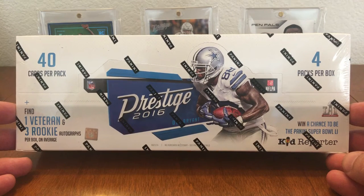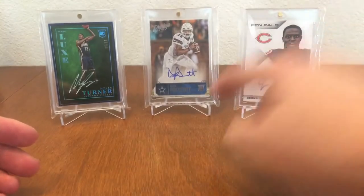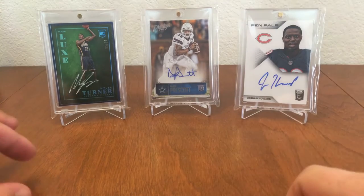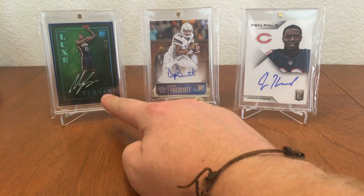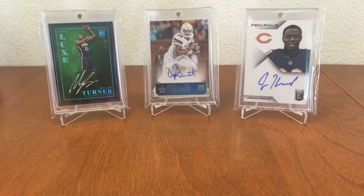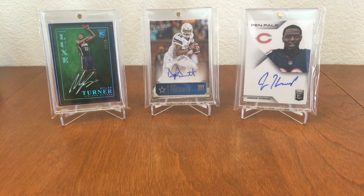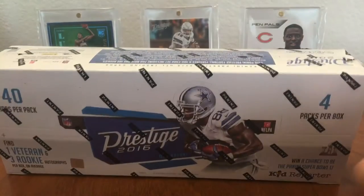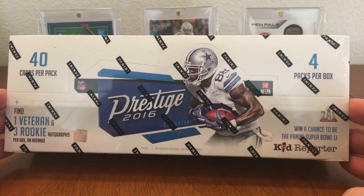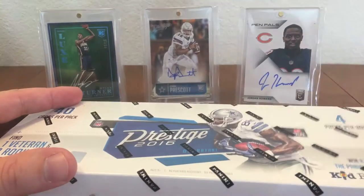I got this card right here in the last box I opened up, and I'll introduce you to my other friends. You've met Miles Turner here — he's back for another unboxing, love that card. And then Jordan Howard here. He'll probably be featured in this product a little bit, so I thought I'd bring him in. Pretty sure y'all are familiar with this product by now, so let's just get right into it.